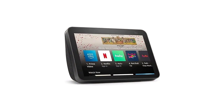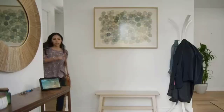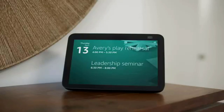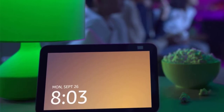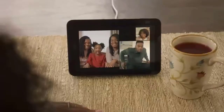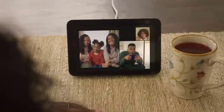Number 4: Best Smart Display Digital Picture Frame. Alexa can show you even more — an 8-inch HD touchscreen with adaptive color and stereo speakers brings entertainment to life. Make video calls with a 13MP camera that uses auto-framing to keep you centered. Simply ask Alexa to call your contacts.